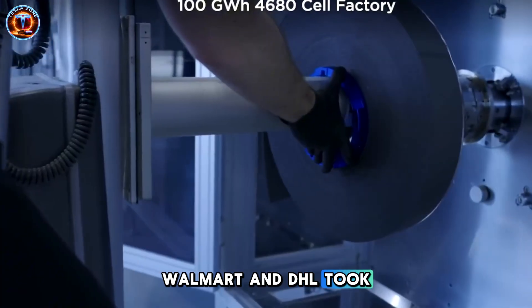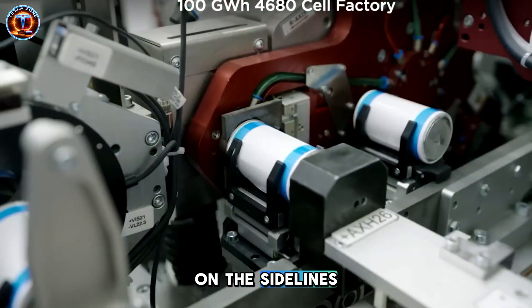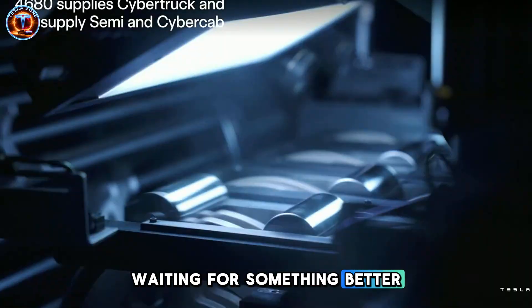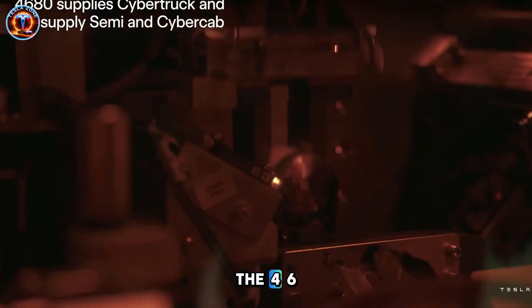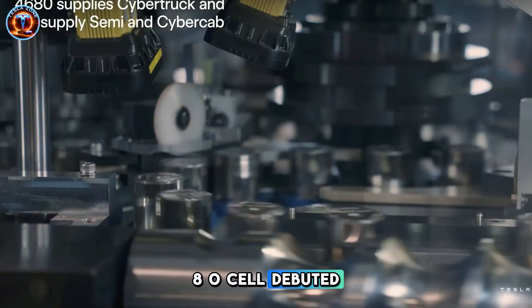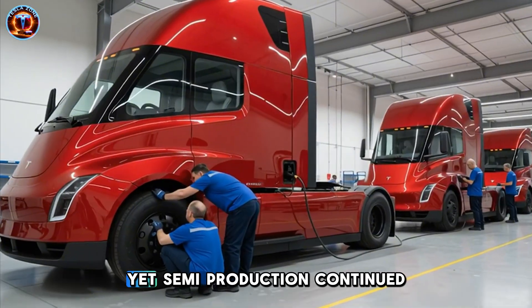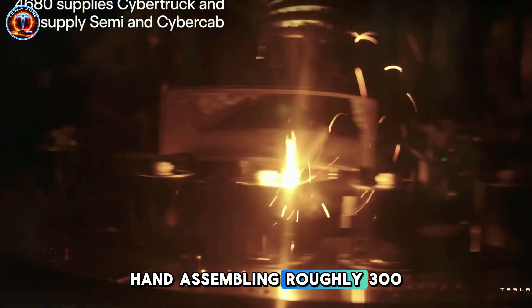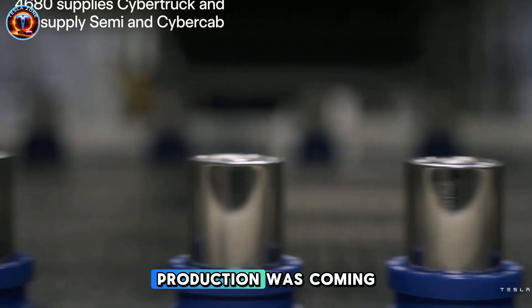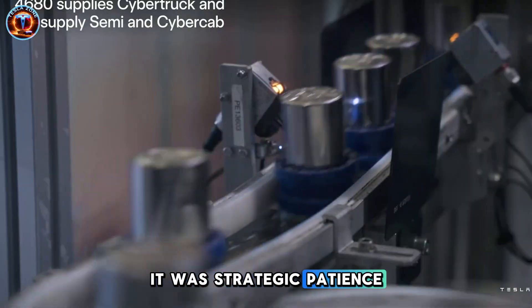PepsiCo, Walmart, and DHL took delivery, ran the numbers, and most operators stayed on the sidelines waiting for something better. What's fascinating is Tesla had the solution years ago. The 4680 cell debuted in Cybertruck with nearly double the energy density, yet semi-production continued with heavier chemistry, hand-assembling roughly 300 units while Elon promised mass production was coming.